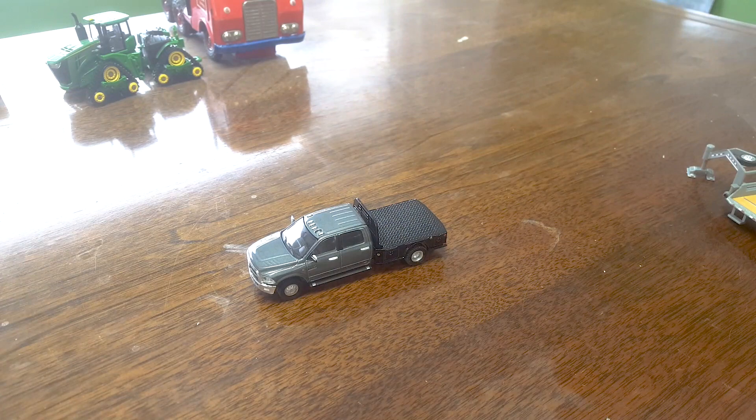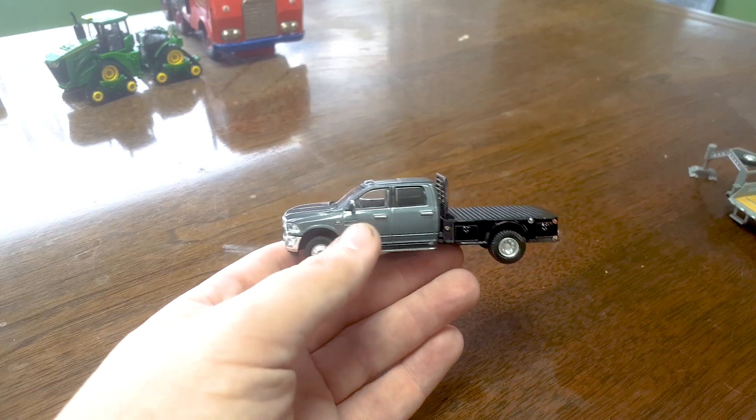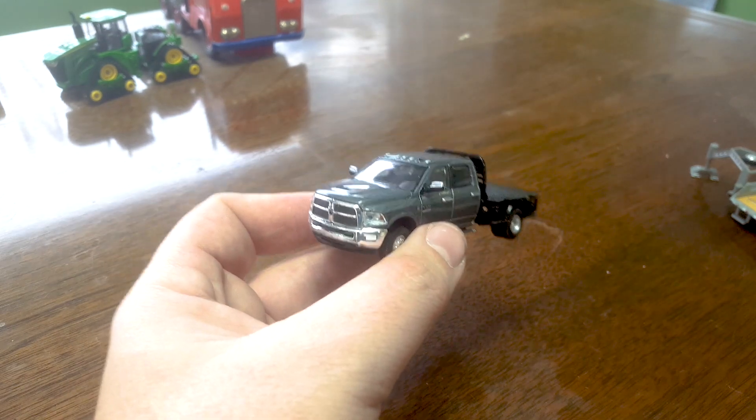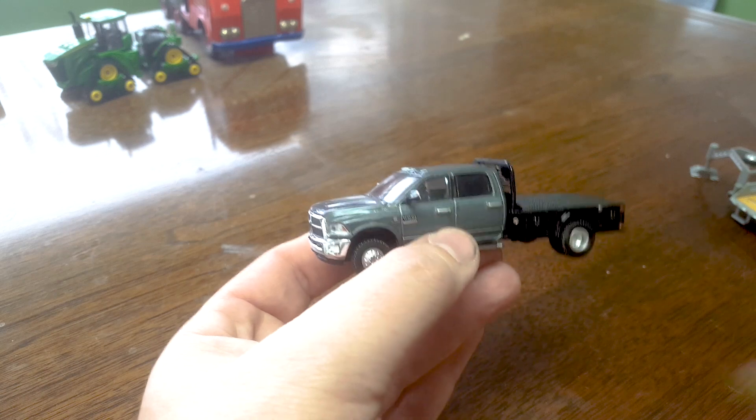So here's the star of the show. This is why I bought the whole set — it's for this Ram with this flatbed. Now, it turns out after I ordered this, you can buy these without the gooseneck. Of course you can. Why didn't I just wait? Anyway. Greenlight is absolutely killing it with their pickup trucks lately.